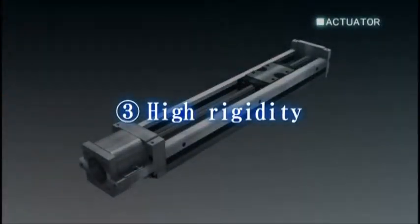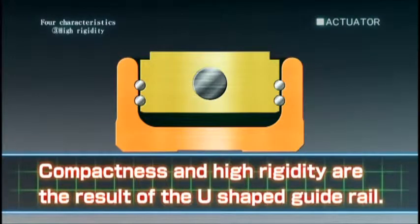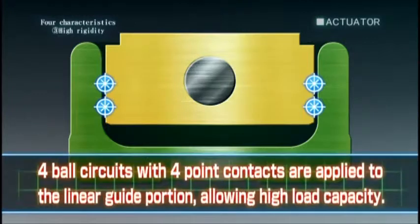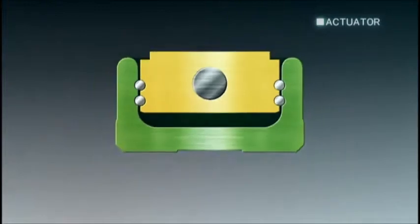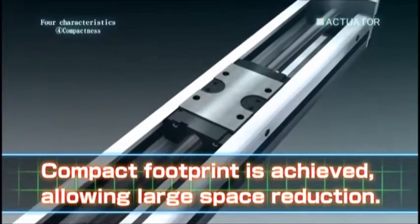Third, high rigidity. Compactness and high rigidity are the result of the U-shape guide rail. Four ball circuits with four-point contacts are applied to the linear guide portion, allowing high load capacity. Fourth, compactness. A compact footprint is achieved by integrating the slide block inside of the U-shaped guide rail, allowing for large space reduction.